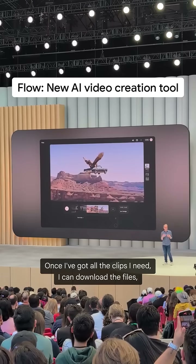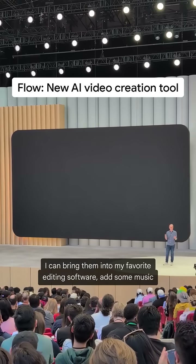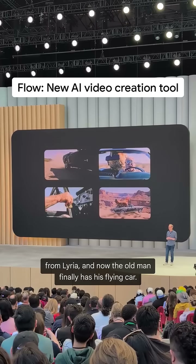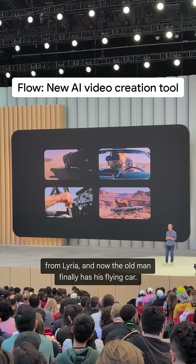Once I've got all the clips I need, I can download the files, bring them into my favorite editing software, add some music from Lyria, and now the old man finally has his flying car.